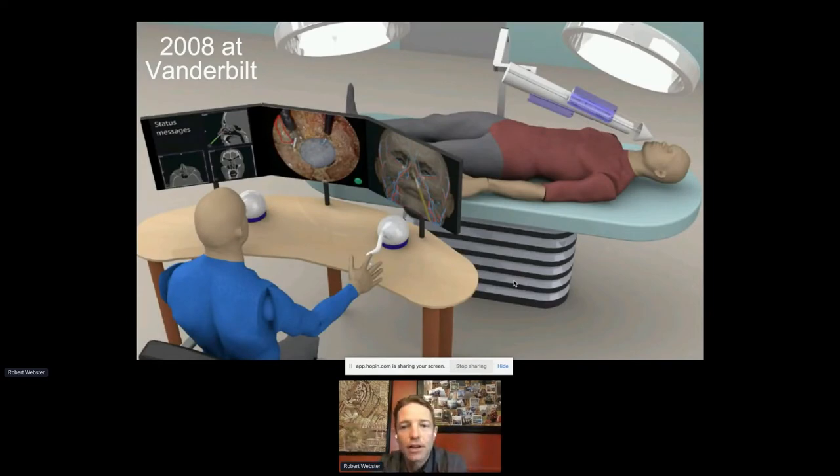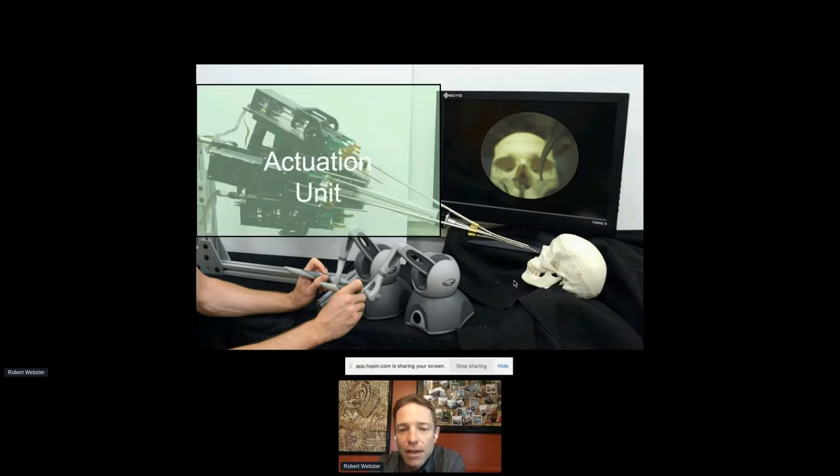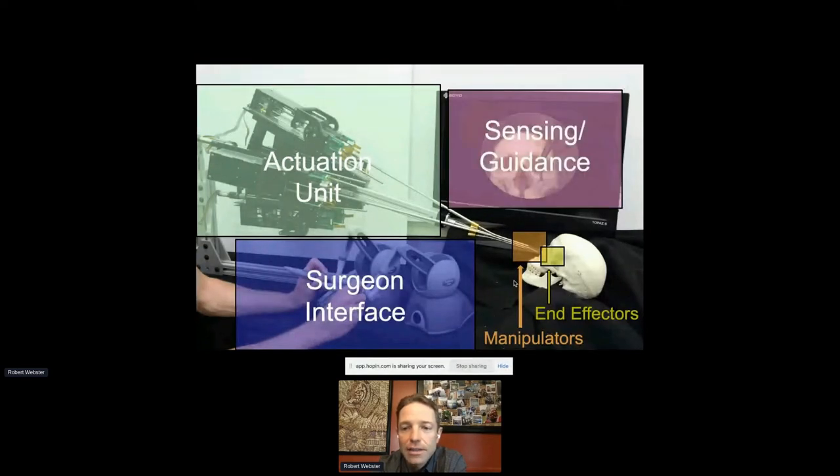I came to Vanderbilt as a professor, and in 2008 we drew a picture: the surgeon at a console analogous to the da Vinci console, with a smaller patient-side manipulator at the patient, inserting several tiny concentric tube instruments through a single nostril into the skull base. We started building a system with an actuation unit housing all the motors, the concentric tube manipulators themselves, end effectors for cutting or tissue retraction, a surgeon interface, and sensing and guidance.